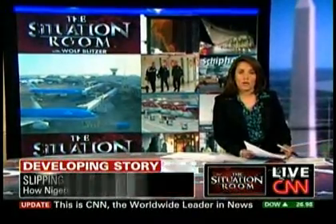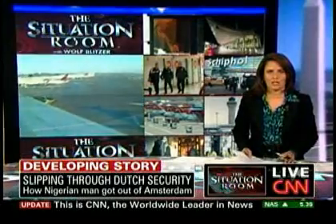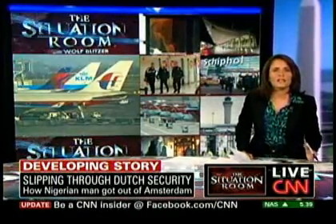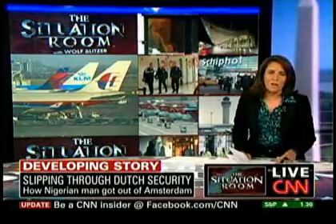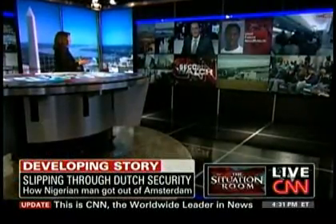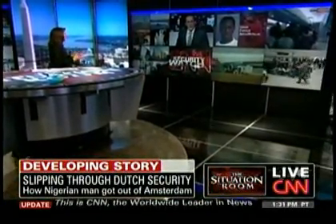To get on the Northwest flight in Detroit, Abdulmutallab had to clear security in Amsterdam. CNN's Richard Quest traveled to Amsterdam over the weekend for a first-hand look at the screening procedures there. Now back in London, he joins us. Richard, what did you see when you were at that airport? Did the screening look tough or easy?